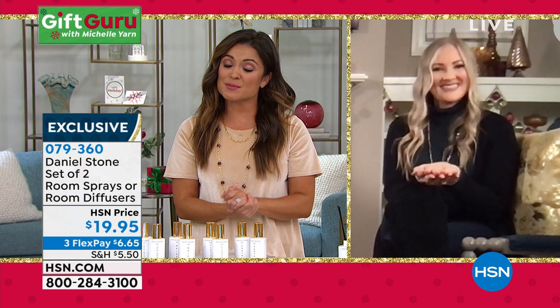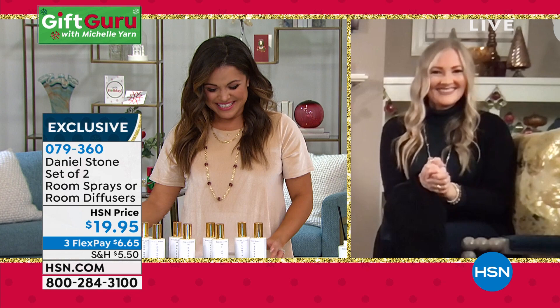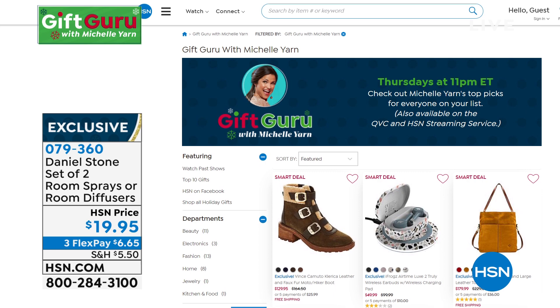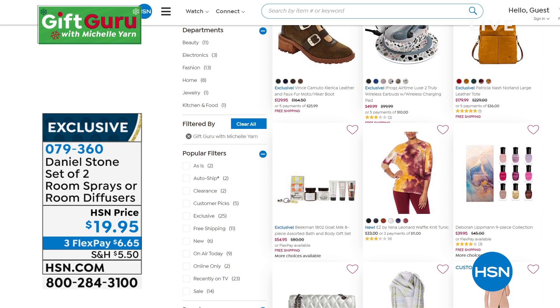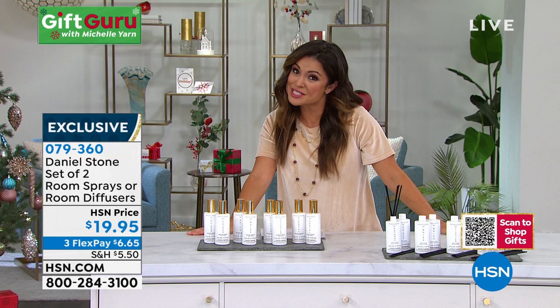Thank you so much, Katie. Have a great holiday. We have so much more to come with only 20 minutes left in the hour — about three or four more products. If you want to keep shopping and see even more, go to hsn.com and type in 'gift guru' — there's a whole digital storefront with everything in tonight's show and other curated items. We've got 17 days to the start of Hanukkah and 44 days until Christmas — not a ton of time left. So let's get the shopping finished.